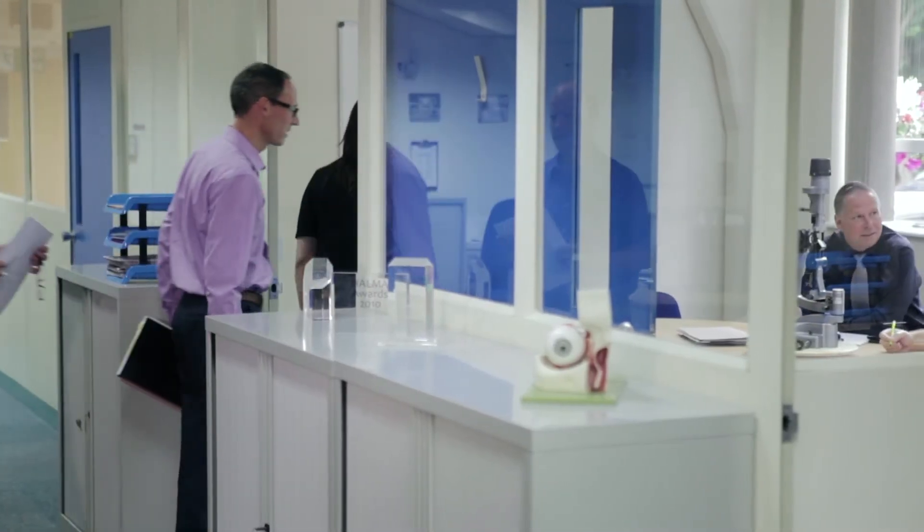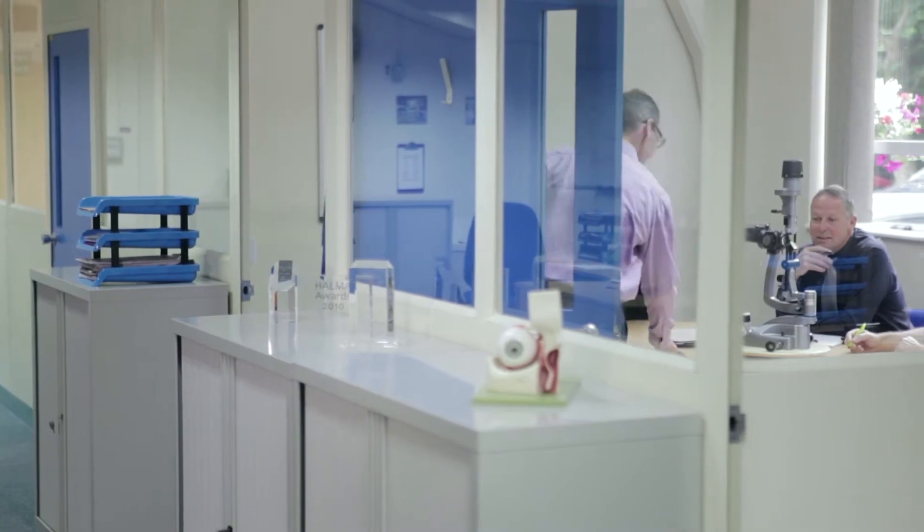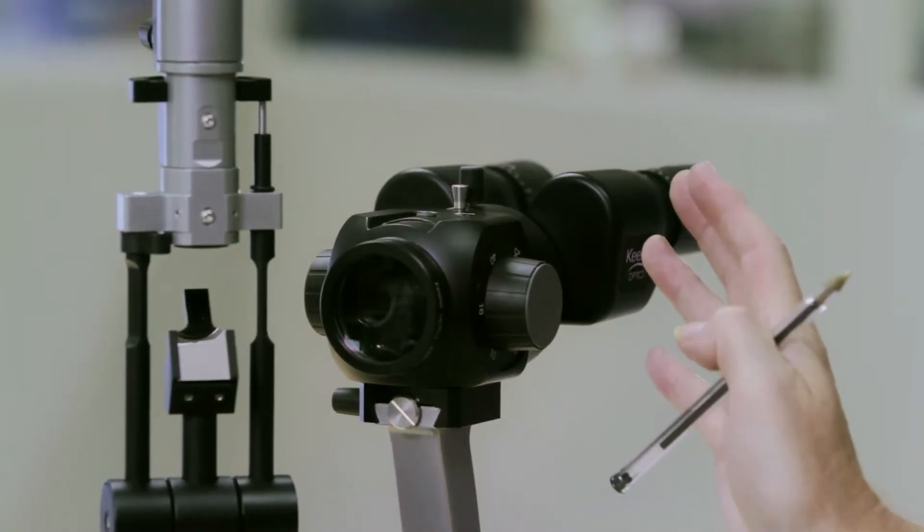At Keeler we have a very high standard and everybody pushes each other to achieve higher and higher quality levels always. In order to deliver a market-leading slit lamp, we realised quite early on that we needed to focus special attention on the optical design. We were able to draw on our experience of building optical mechanical systems to deliver a product with the quality the user expects.